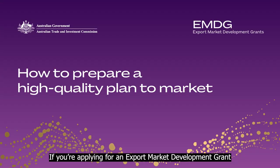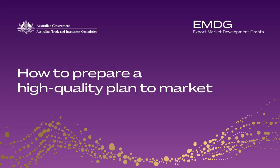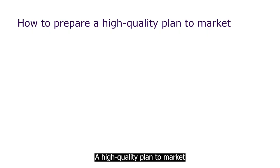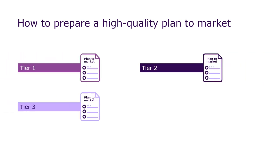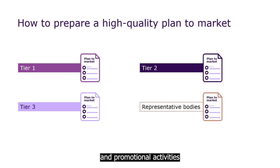If you're applying for an export market development grant for marketing and promotional activities, you'll need to provide a high quality plan to market. A high quality plan to market is an essential requirement for businesses applying for a Tier 1, 2 or 3 grant. It's also mandatory for representative bodies that are planning new marketing and promotional activities on behalf of their small and medium enterprise members.